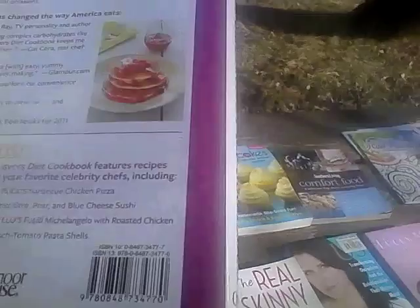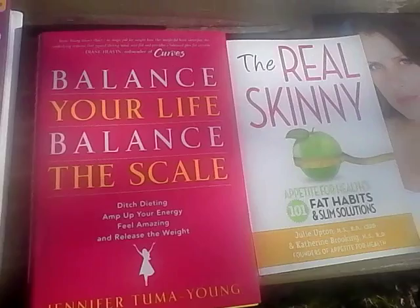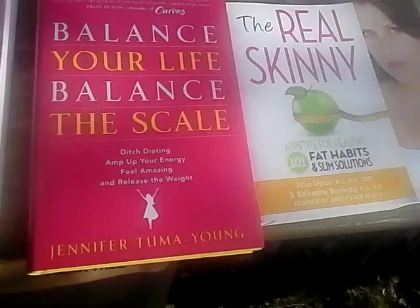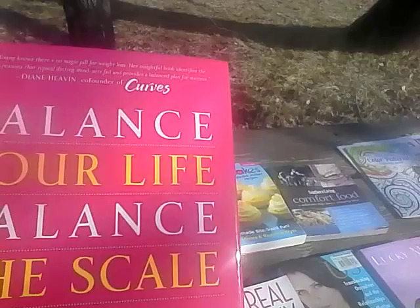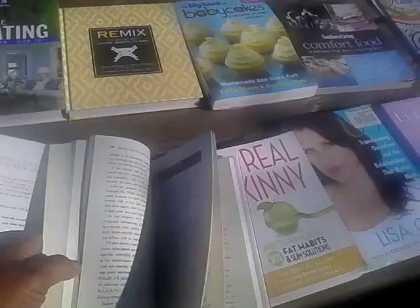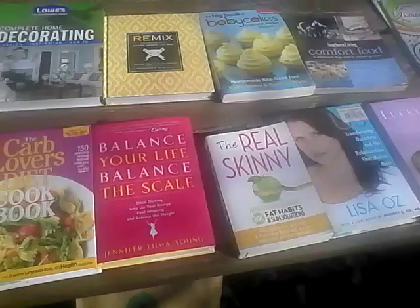I also found Balance Your Life, Balance the Scale — ditch dieting, amp up your energy, feel amazing, and release weight — by Jennifer Tuma Young. It's more of a lifestyle type change. This is a good book to read to balance your life. A lot of things that affect us in life have to do with our lack of balance, so in order to achieve that weight loss, sometimes you have to rebalance your life so that you can eat better and have more spiritualness, and that will sometimes help us.